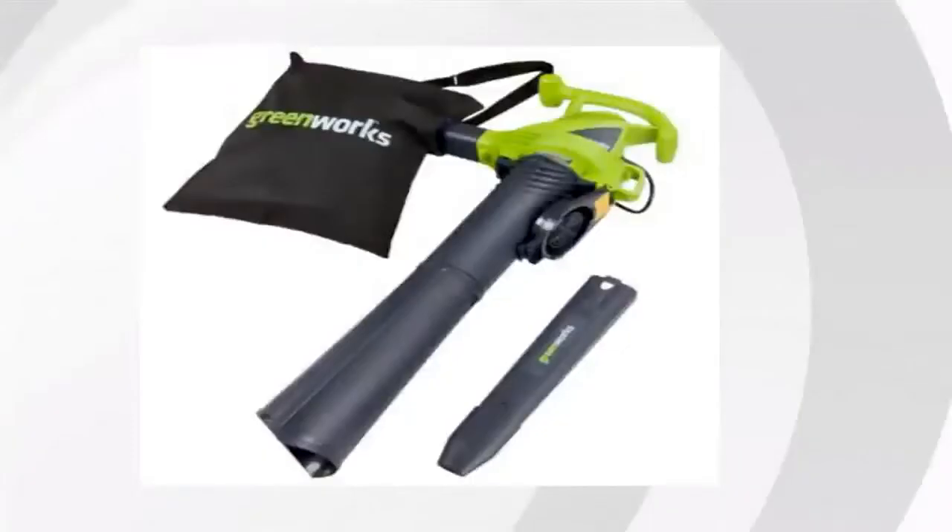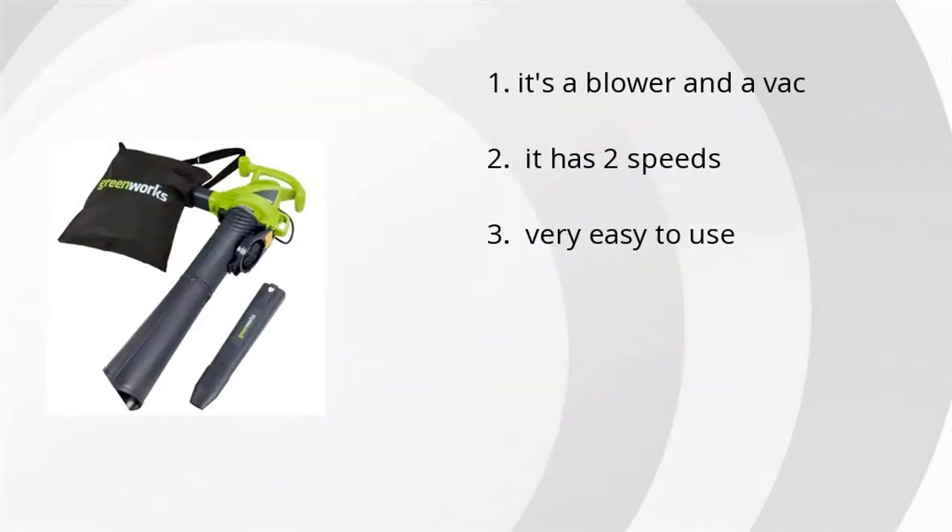Hi guys, it's Juanita from Bustala Marketplace. We've looked at tons of customer reviews to find the top three things people are saying about the Greenworks 2-speed corded blower vacuum.